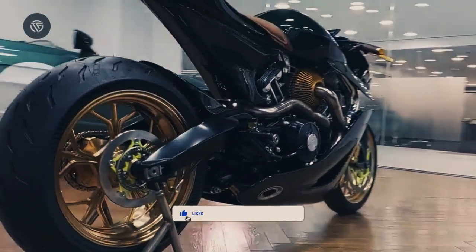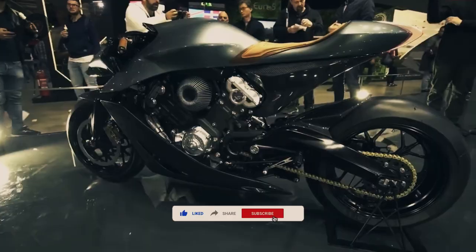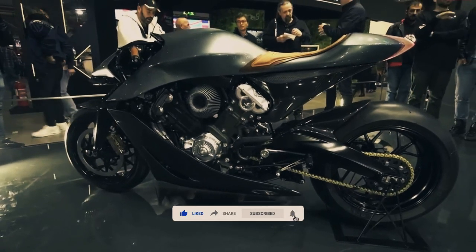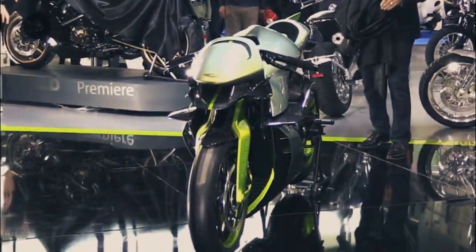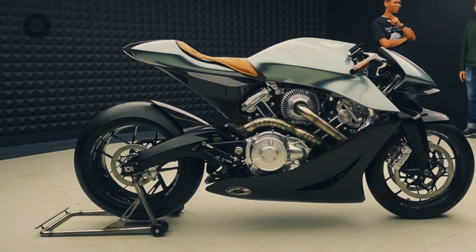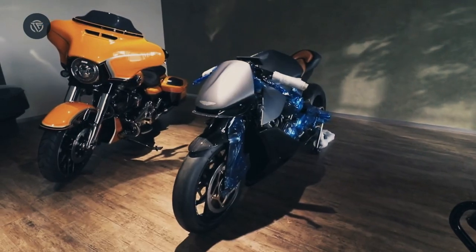The Aston Martin AMB-001 Pro is an F1 car on two wheels. Aston Martin and Brough Superior are partnering up again to make another motorcycle that's too powerful for public roads, and about 99% of the human population.